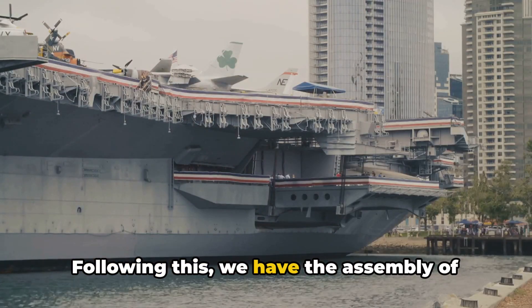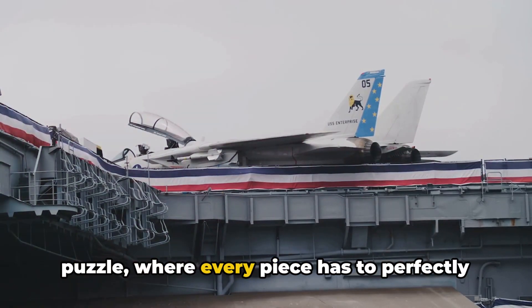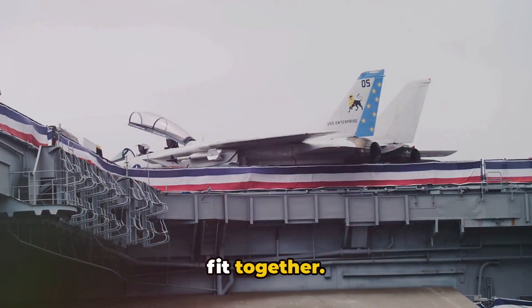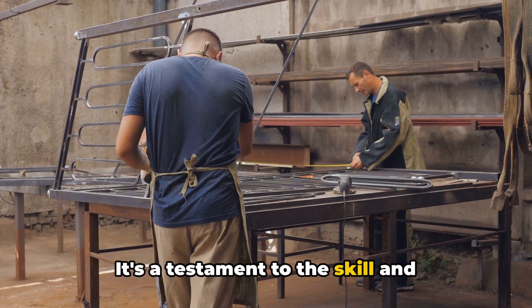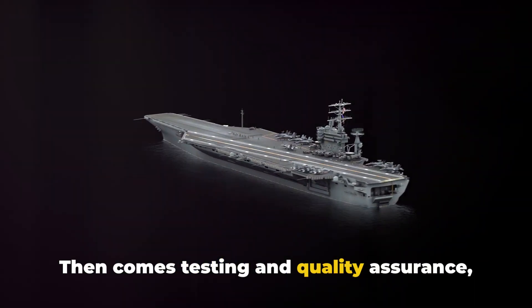Following this, we have the assembly of the aircraft carrier. It's like solving a giant intricate puzzle, where every piece has to perfectly fit together. It's a testament to the skill and dedication of the assembly team. Then comes testing and quality assurance,